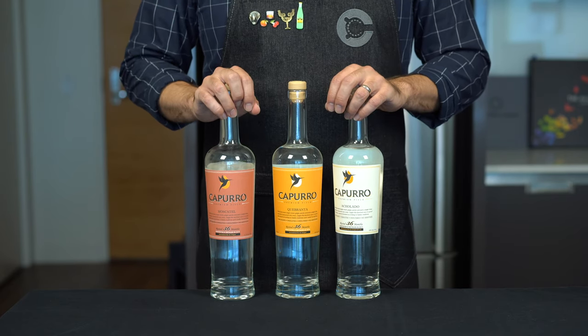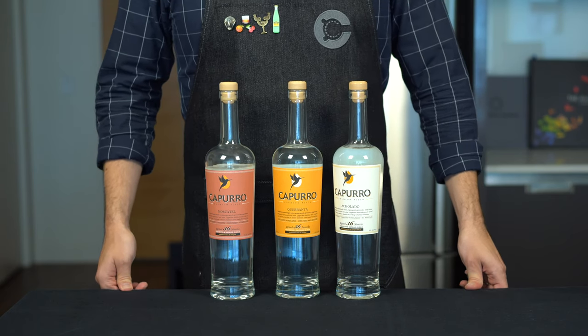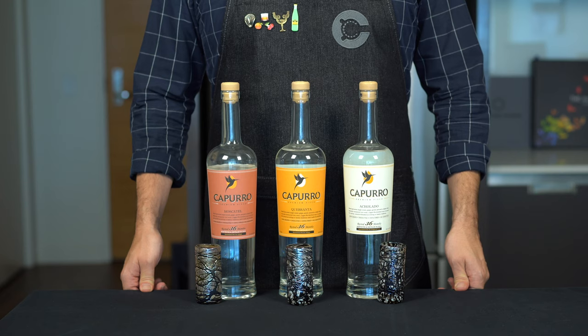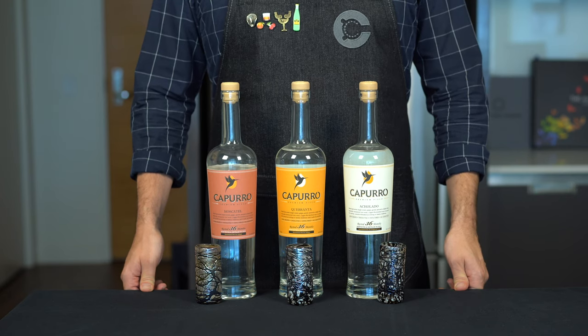We're going to do a taste test of a couple of Peruvian piscos, talk about the different varietals, and then make the pisco sour. Peruvian pisco is a clear brandy made from 100% grapes — you can think of it as a distilled wine.